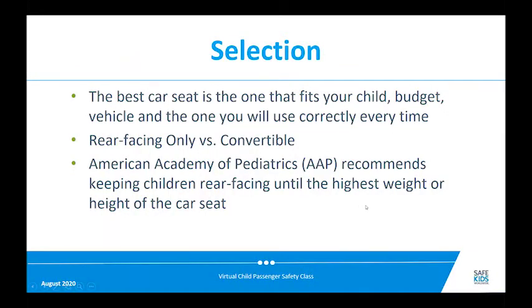For selection, you want a car seat that fits your child, fits your budget, works with your vehicle, and — most importantly — one that you can use correctly every time. There are a lot of choices with car seats and they all have to meet the same standards, so don't feel that unless you buy the most expensive you're getting the best seat. More expensive seats may have nice features but they're not essential for crash protection.